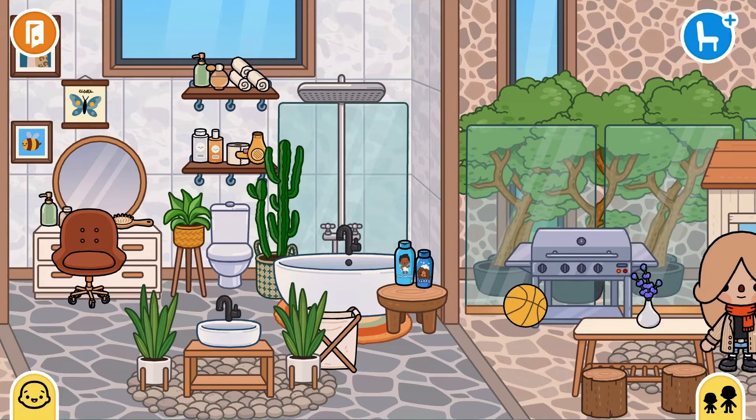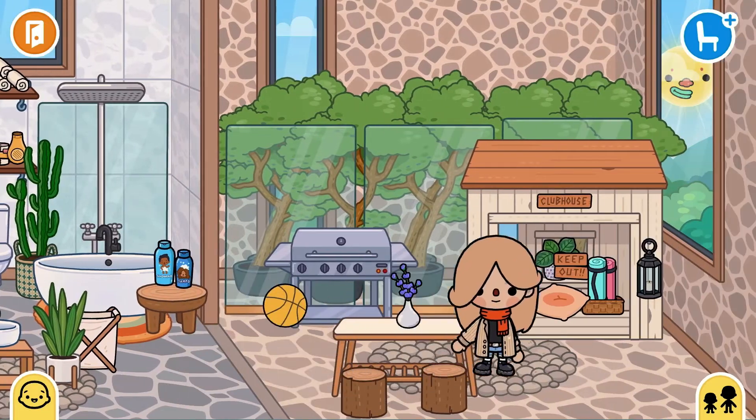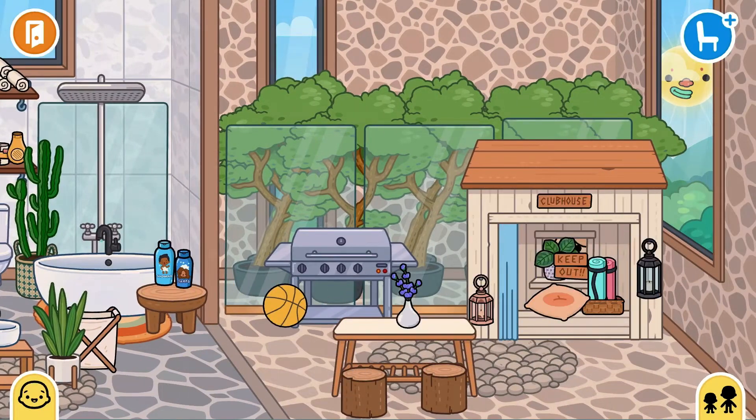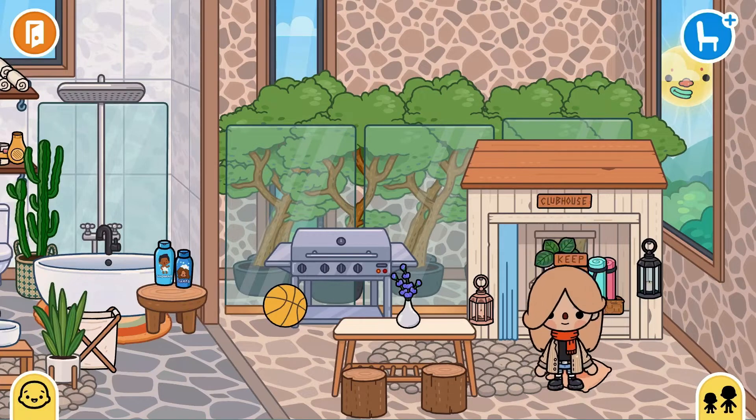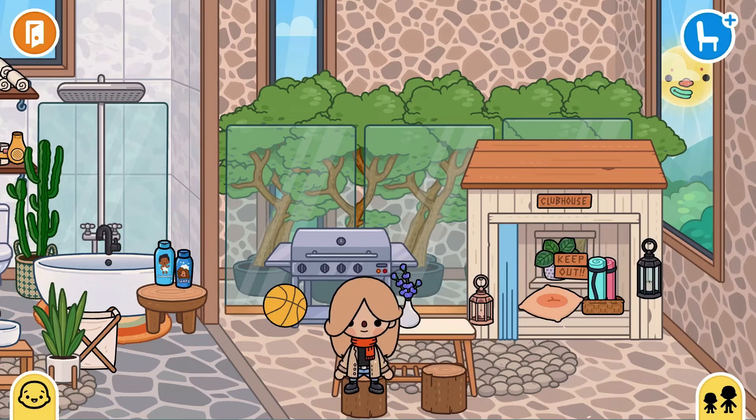This one over here is one of my favorite rooms. This is the kids' clubhouse or their little house. Over here you can eat, and there's a grill.